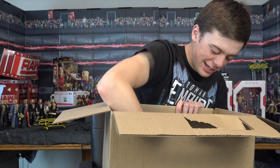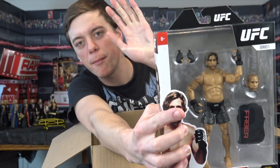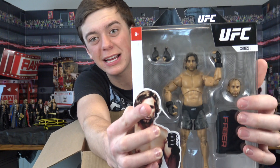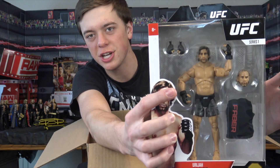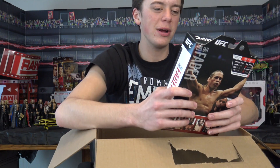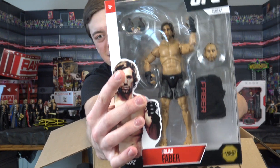Last but certainly not least, we have Urijah Faber right there. These look insane. He comes with an entrance jacket — like a sweatshirt jacket they come out to the ring with, which is so cool. Cannot wait to review that figure. It looks like he's literally getting ready to fight in the octagon. That is so cool.